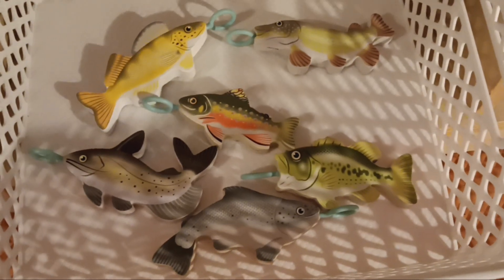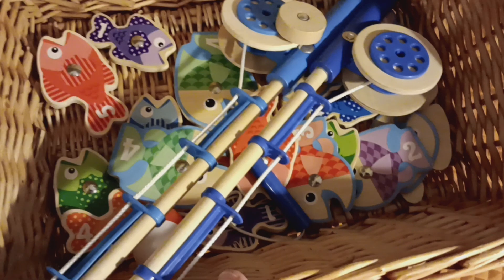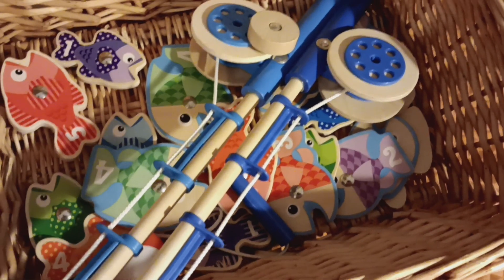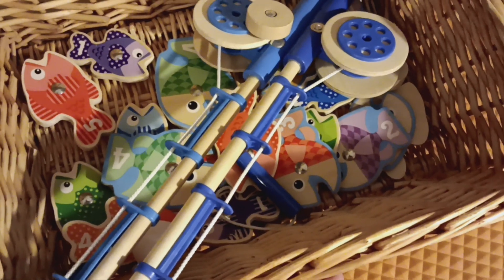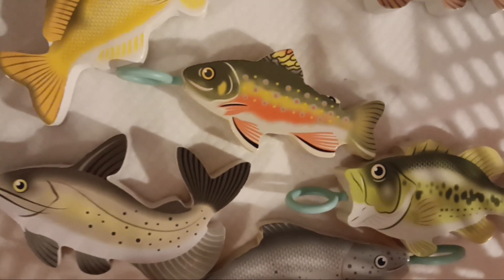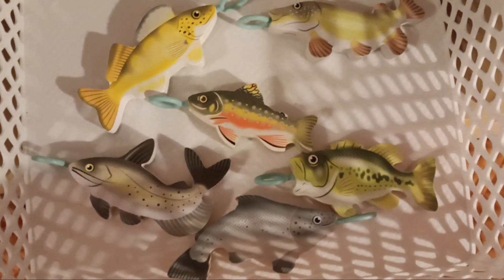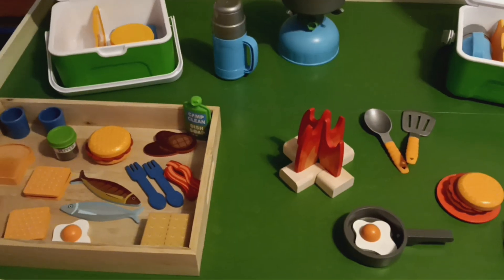Here's a Melissa and Doug fishing set — a couple of magnetic sets. You have to watch that they don't hit each other with the fishing poles. I've got two more fishing poles for this set that has a little plastic hook on the end, and I'll wait until that can be supervised before I get the poles out.